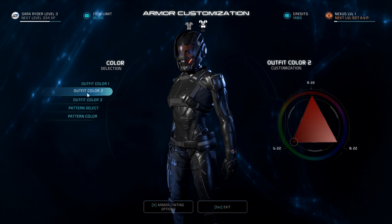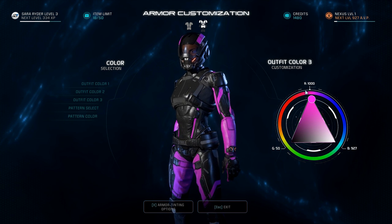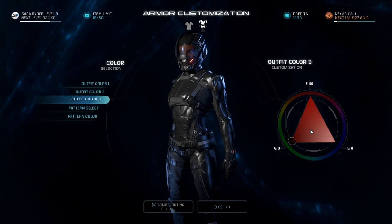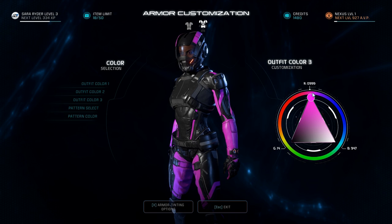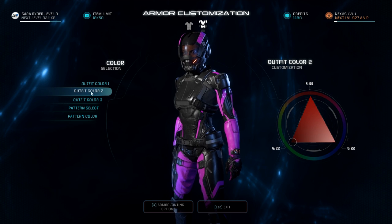Same thing with your armor, except with your armor you actually have to hit spacebar after each color you select. If you change one color and then go to change another color, the first color jumps back to whatever it was before. So if you want to make your armor a nice hot pink so you can really camouflage well when you're fighting the Kett, you've got to hit the spacebar. You'll hear that same sound, you know your choice has been applied, and now you can fix your other colors.